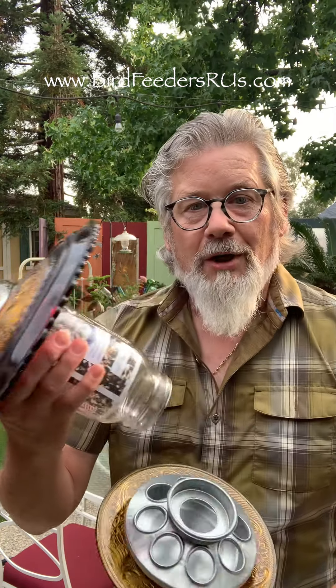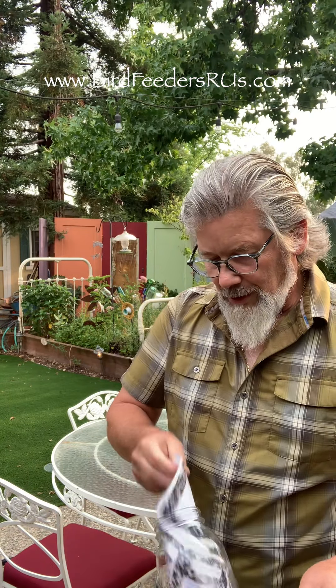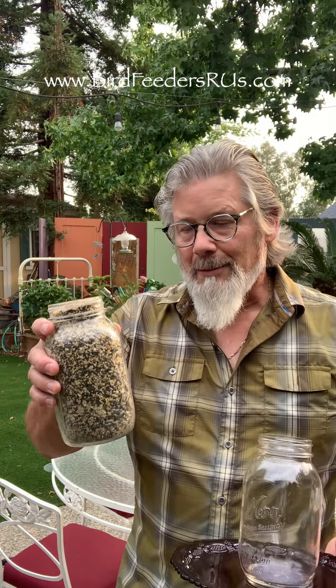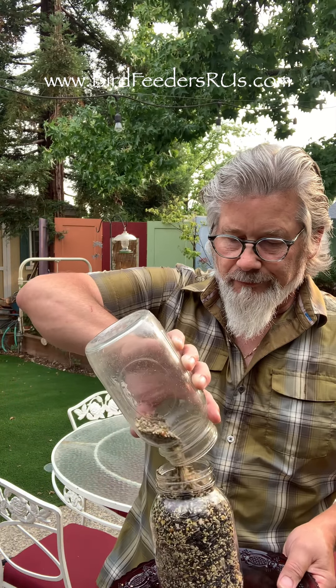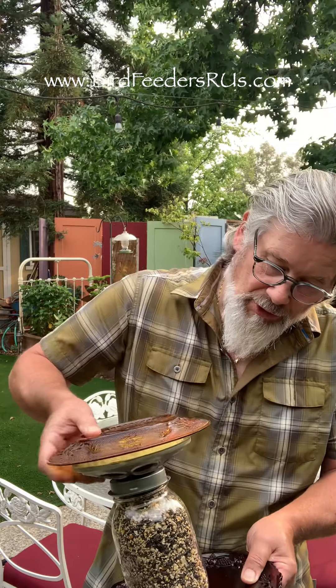It's very simple. All you do is unscrew the bottom and you've got access to the bird feed. All you have to do is remove the label. Take one quart of your favorite seed — I like a patio seed because there is no waste to it — and you dump it right in there like so. They're all finished; take the bottom and you're going to screw this back on just like so.